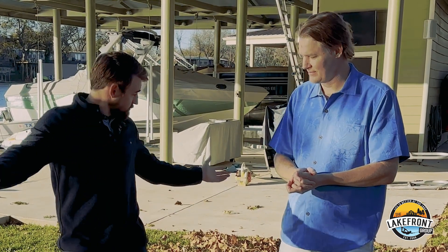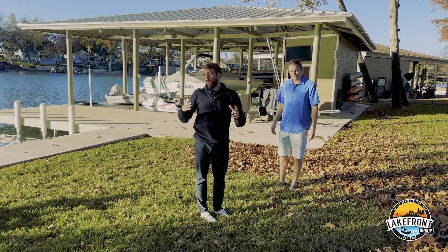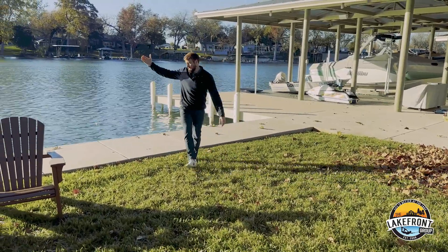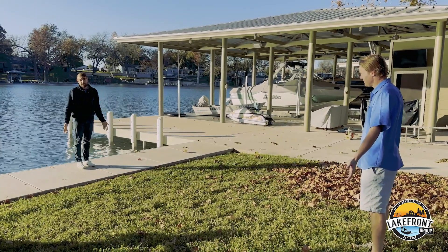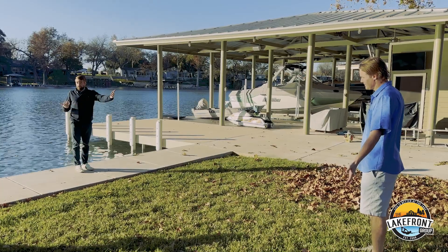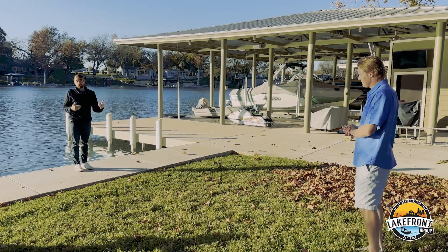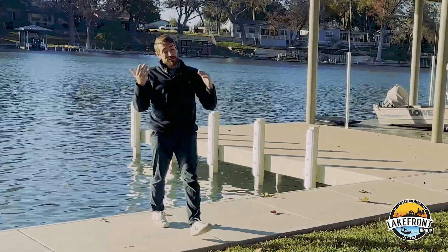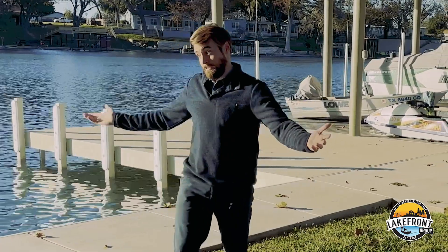Let's use this as an example. Let's say that the original platted line used to be right here, and then a flood came through, or maybe there's a bad survey, or anything could have happened — but some of this land gets built up and the bulkhead actually gets built way out here. So the property line is right here, and then the new bulkhead, the perceived property line, is out there, and you've got all of this area in between — whose property is it? Is it part of the lake? Is it part of the homeowner's? It looks like it's part of the homeowner's, but it might not actually be.